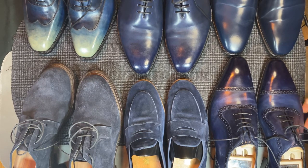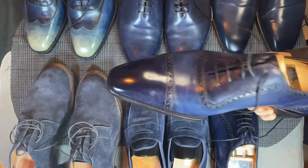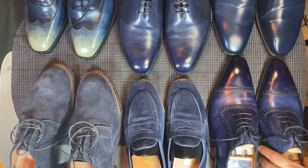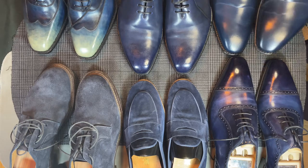Here I have my new Casiano and Gerling St. James II. This is on the Deco Square last. Nice new Adelaide — very excited about those. Love the patina, love the way they look, especially in the bright light.